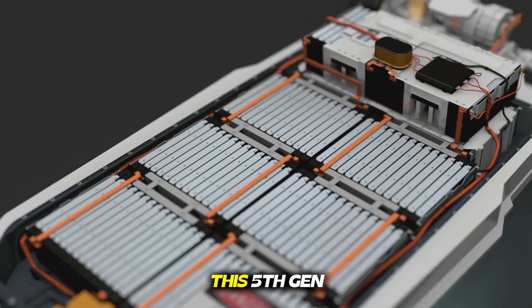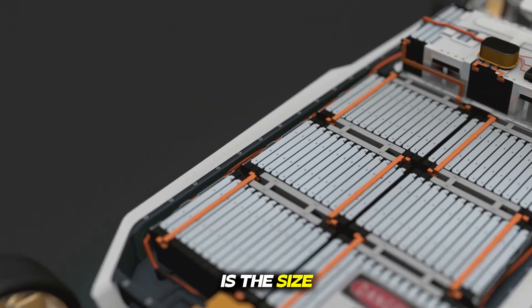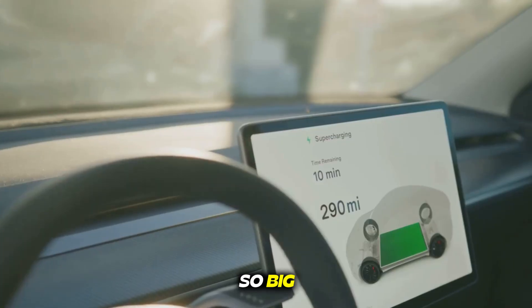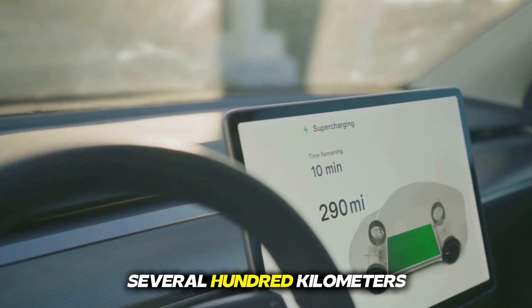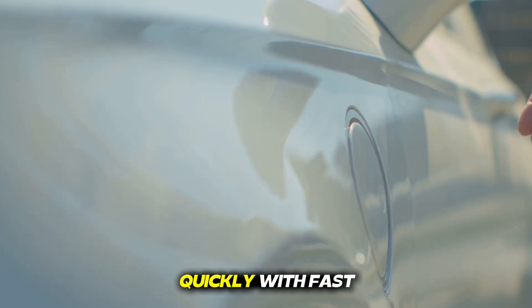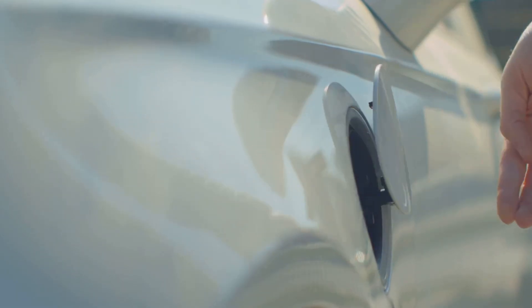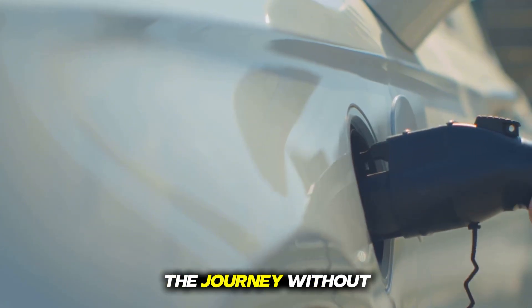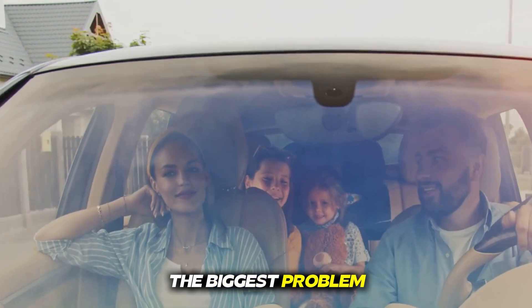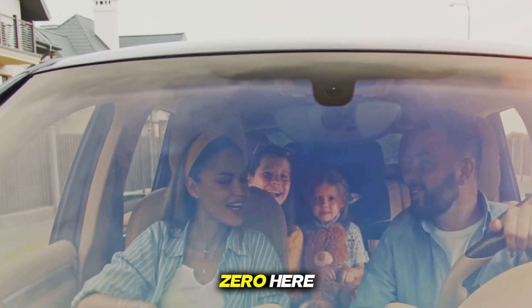Another feature of this 5th gen DMI system is the size of the battery and charging speed. The battery installed in it is so large that it gives a range of several hundred kilometers even in electric-only mode and gets charged quickly with fast charging support. Moreover, even if the battery runs out, you can continue the journey without stopping with the petrol engine. So the biggest problem of EV — range anxiety — is almost zero here.